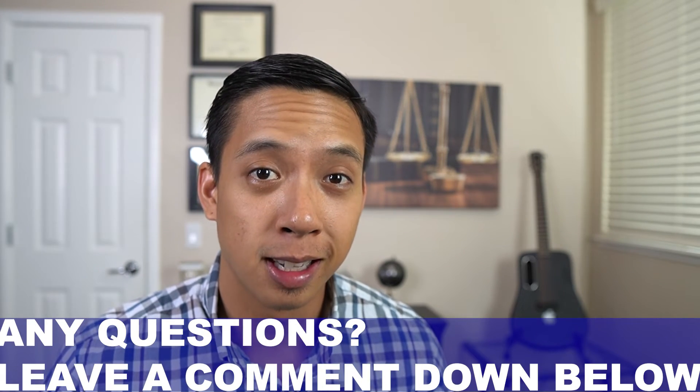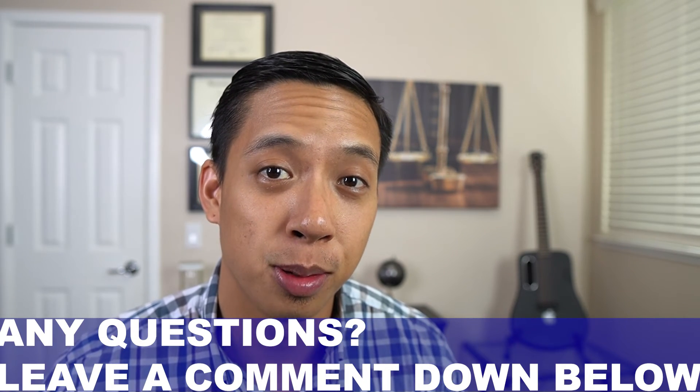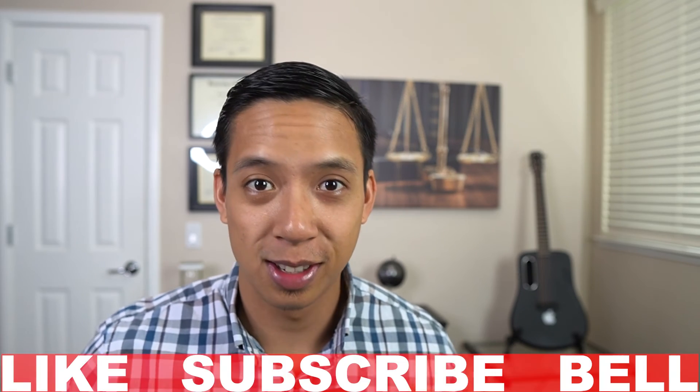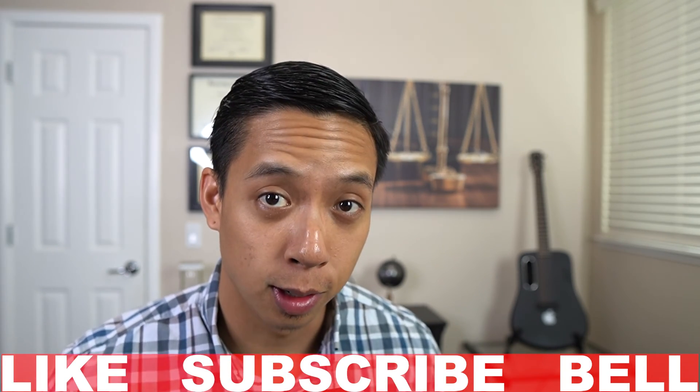If you happen to have any questions about anything I talked about in today's video, make sure you leave a comment down below and we will do our best to get back to you as soon as possible. If you enjoyed this video, please make sure you hit the like, subscribe, as well as the bell notification so you don't miss out on any future videos. It's time to invest in yourself. It's time to rise.